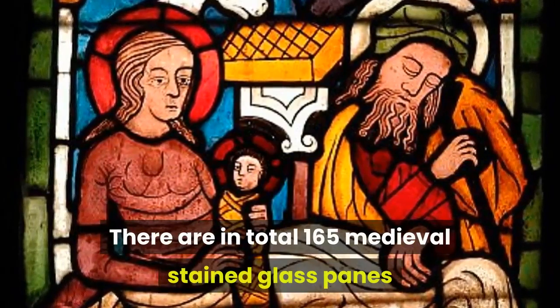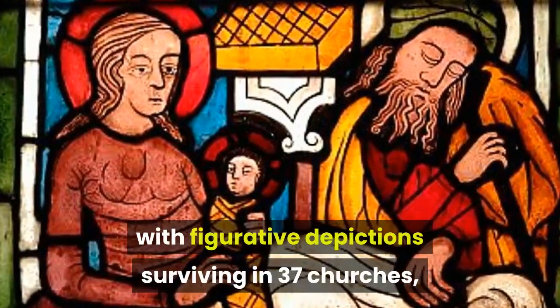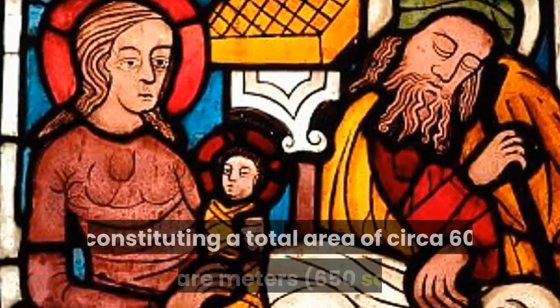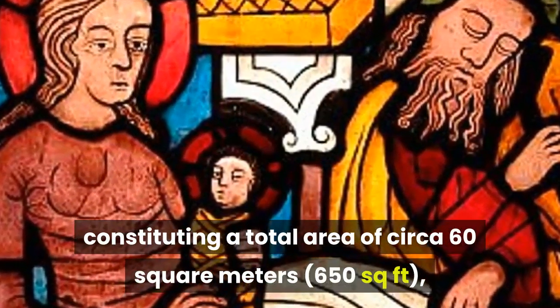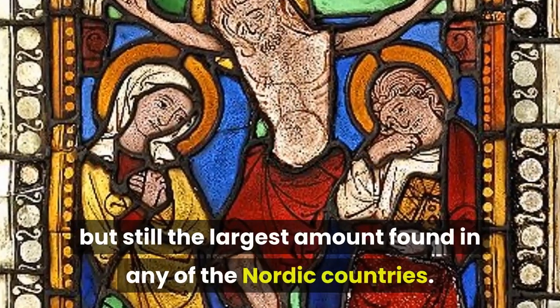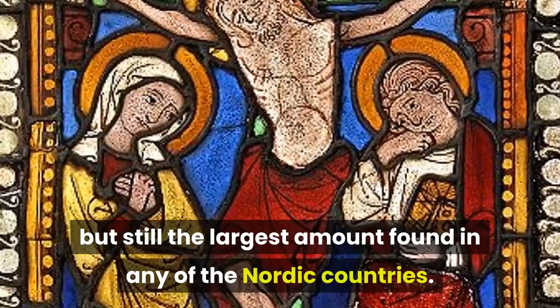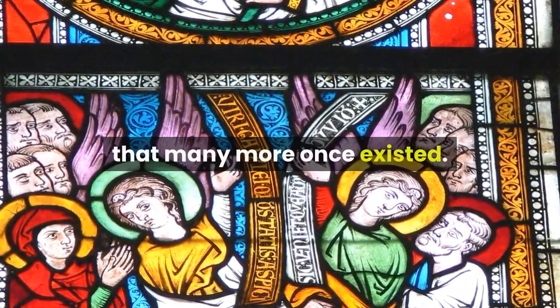There are in total 165 medieval stained glass panes with figurative depictions surviving in 37 churches, constituting a total area of circa 60 square meters — a fragment of the original amount, but still the largest amount found in any of the Nordic countries. Archaeological evidence and old drawings indicate that many more once existed.